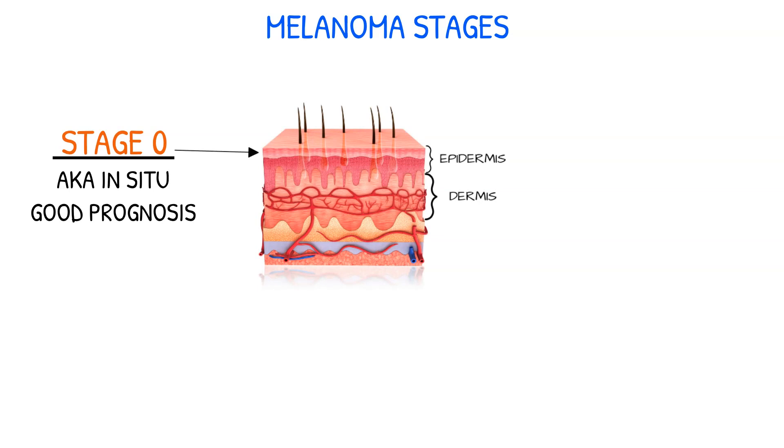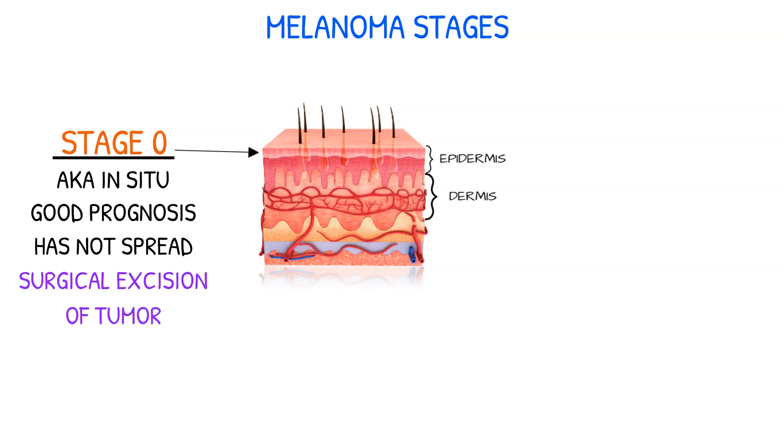Stage 0 melanoma, also known as melanoma in situ, is the earliest stage of melanoma and has a good prognosis. The cancer is confined to the epidermis, the top layer of the skin, and has not yet spread to nearby lymph nodes or other parts of the body. Treatment usually involves surgical excision of the tumor.